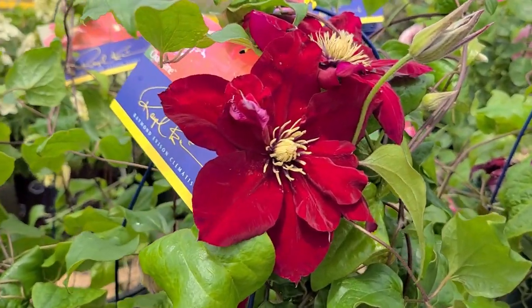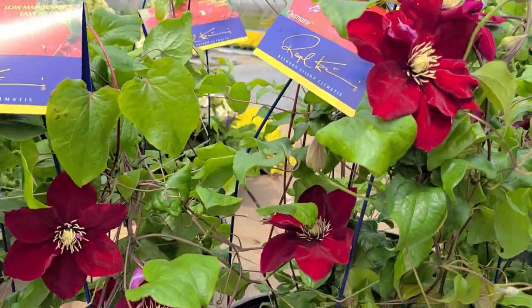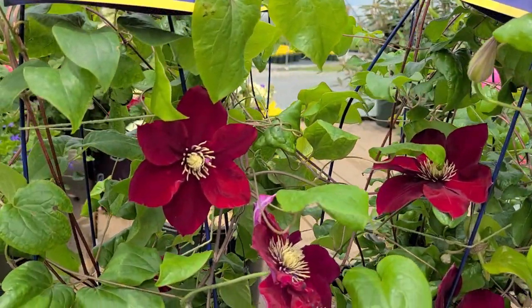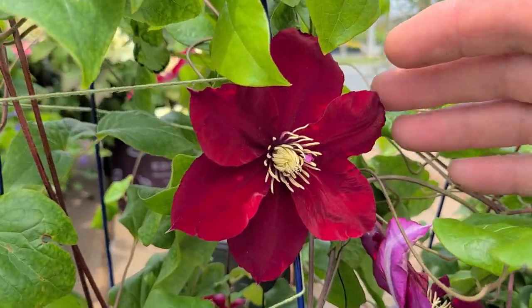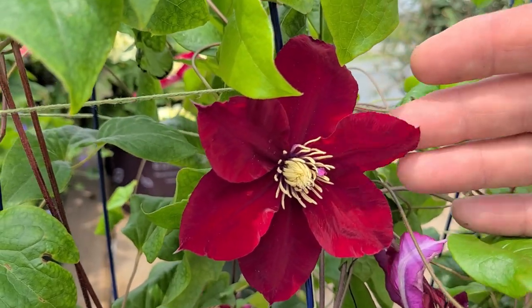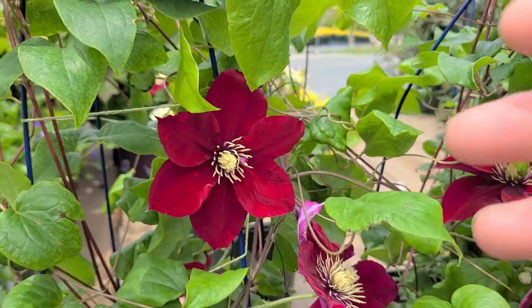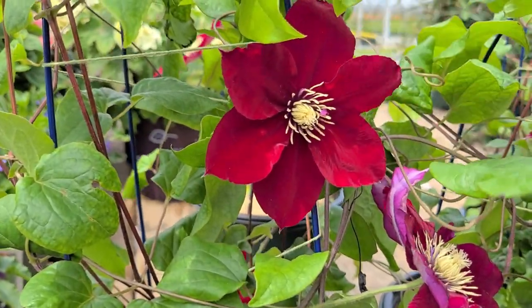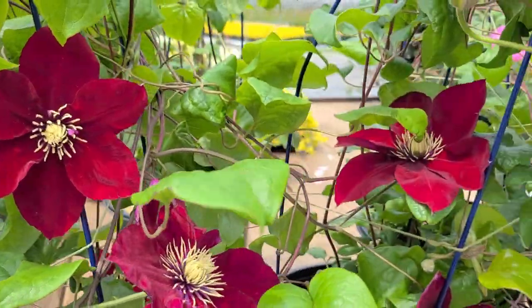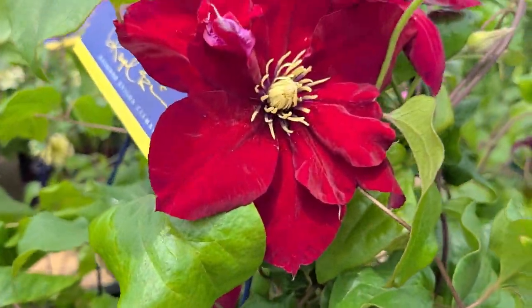What's interesting about this variety is that it will have three different types of flowers all on the same plant. First, on the young juvenile growth, you're going to get single flowers — like this one. When it's growing strongly and producing lots of strong young growth, you'll get predominantly single flowers.